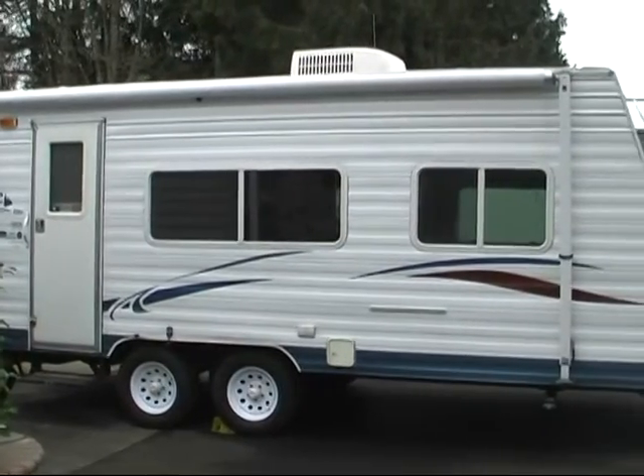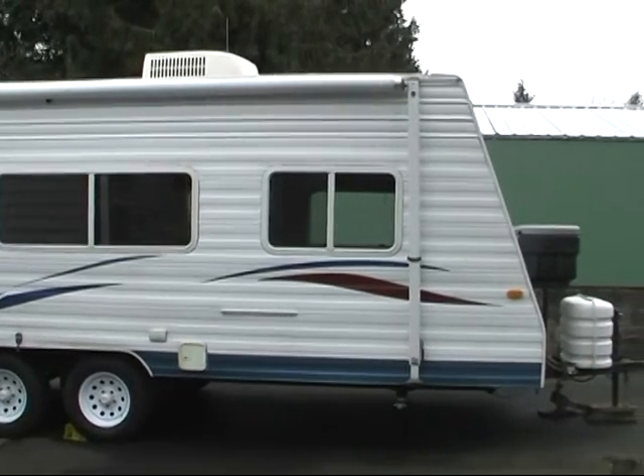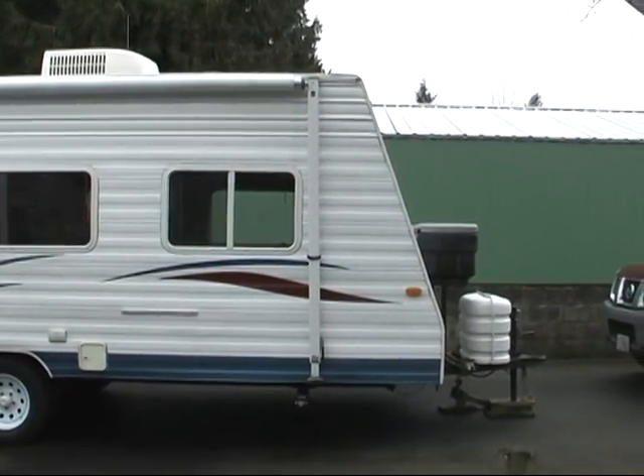So there you have it folks — a beautiful, clean trailer on the inside and outside with a one-owner situation. Thanks so much for your interest. Give me a call at 503-816-5644. Thanks a lot.